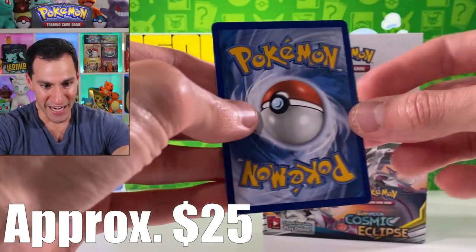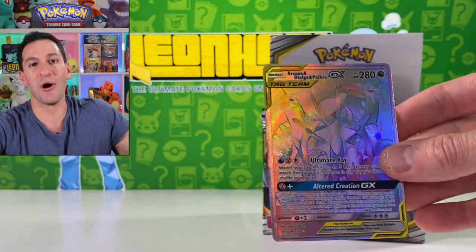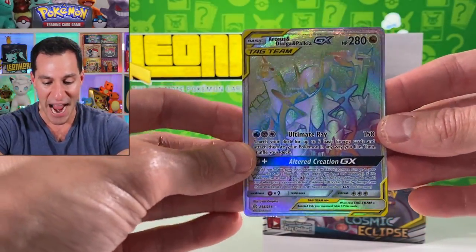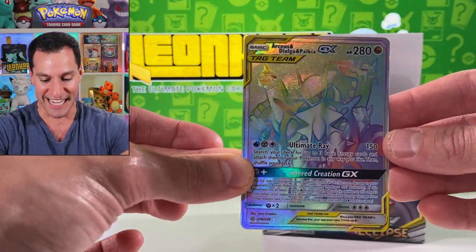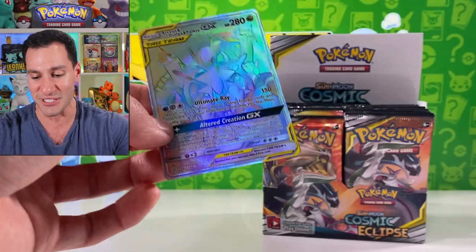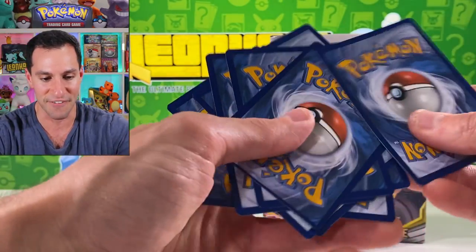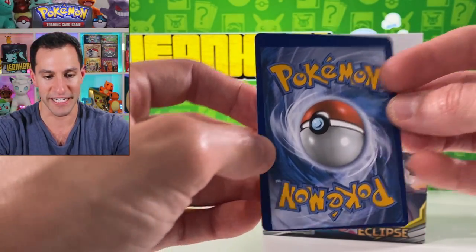Oh my gosh — we have now pulled every single Arceus, Dialga, and Palkia card! A hyper rare trio of the gods — that's beautiful! And I was so worried at the same time. Wait — oh why... there it is. Quality control issue.